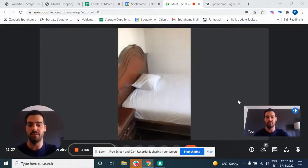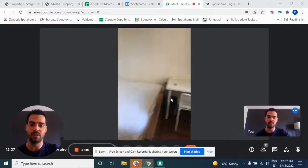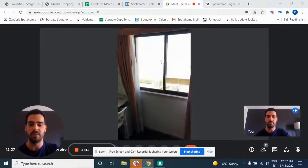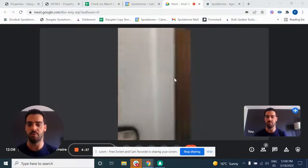Starting here with the room, we have a double bed, with also a little desk here, and also a desk here for you guys to work on if you'd like to. This is the window — it lights up the room very, very well.